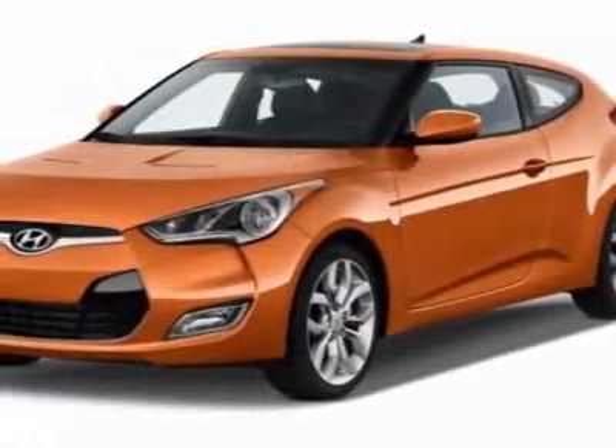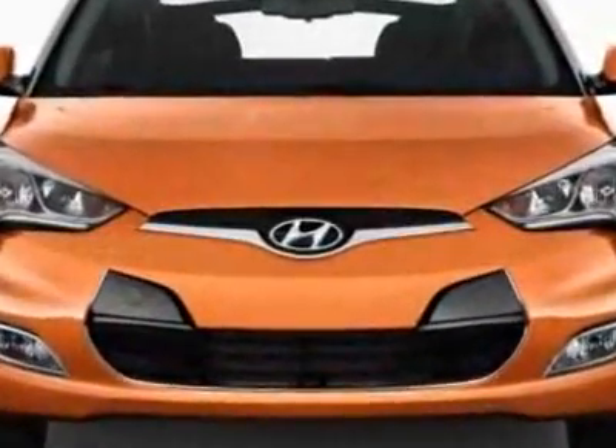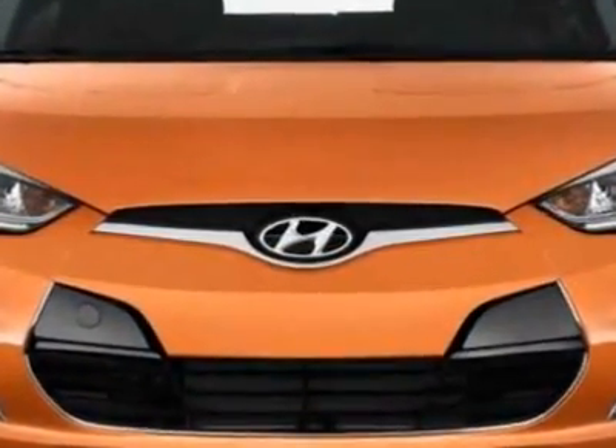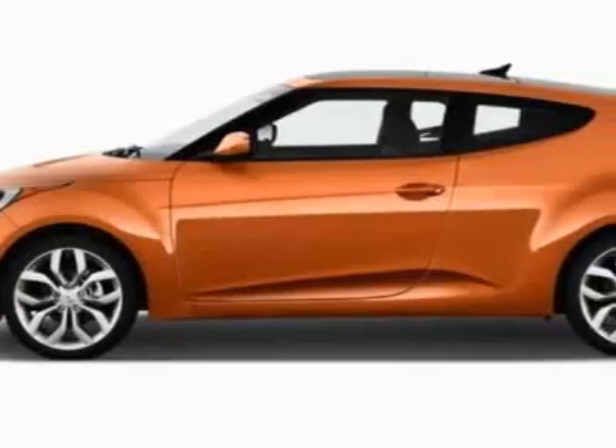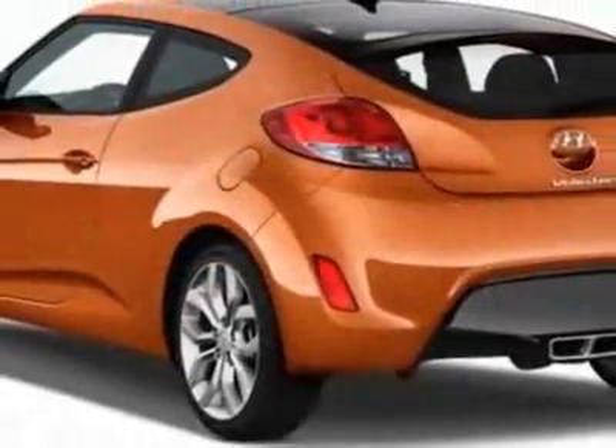Check out this new 2012 Hyundai Veloster. For your protection, this vehicle has a full factory warranty. This vehicle gets an estimated 28 miles per gallon in the city and an estimated 38 on the highway.